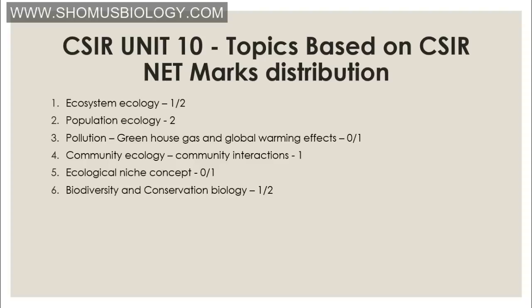In community ecology, know the different community interactions — mutualism, predation, competition, and so on. For ecological niche, know both fundamental and realized niche and their differences and similarities. For biodiversity and conservation biology, Simpson and Shannon diversity indices, alpha, beta, and gamma diversity. Restoration of the ecosystem includes sustainable development policies, biological augmentation, preventing biological magnification, and other methods of ecosystem restoration.